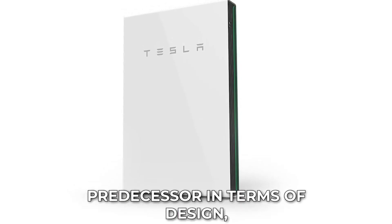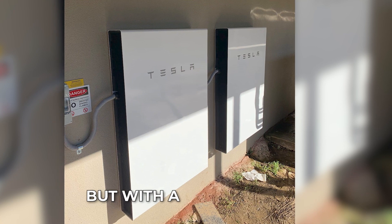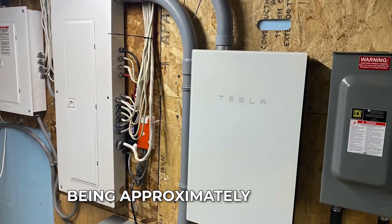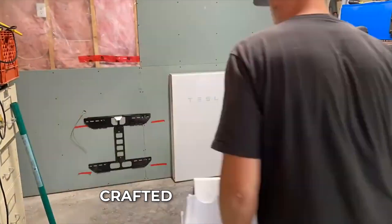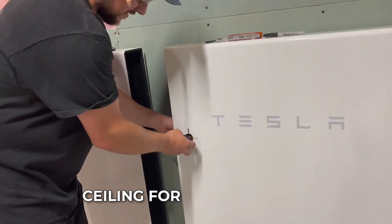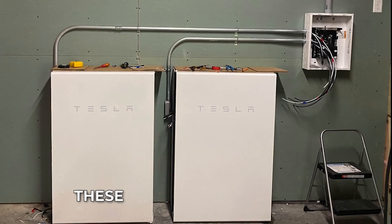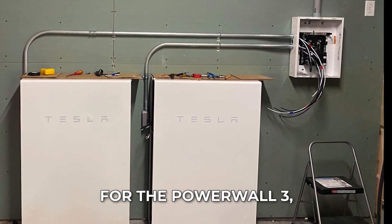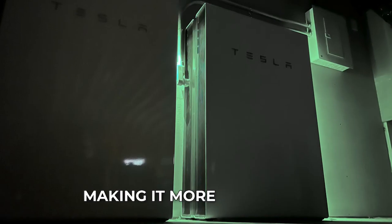In terms of design, Powerwall 3 shares similarities with its predecessor, Powerwall 2, but with a smaller form factor. The upcoming unit will be approximately 5 inches shorter and 25 percent narrower compared to its predecessor. Crafted from die-cast aluminum, Powerwall 3 will employ weld sealing instead of adhesive sealing for its enclosure. Although the precise dimensions and visuals are unavailable yet, these modifications hint at a more refined and sleek appearance, making it likely easier to install and more appealing to homeowners.